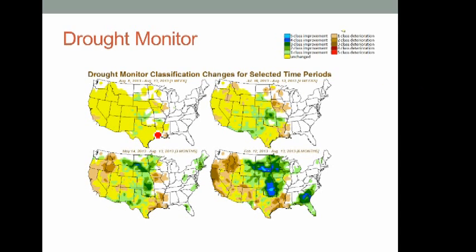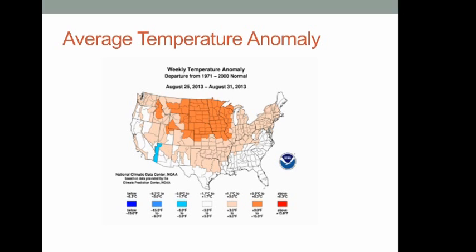Looking at how drought has changed — focusing on the four-week graphic — green shows where drought has improved and yellow where it's remained steady. There has been some improvement late this summer over the western part of Texas, while the eastern part has stayed about the same. Kansas shows a lot of green with heavier rain, and there's also improvement in parts of northeast Oklahoma. So recent trends have been either status quo or showing some improvement in those areas over the last four weeks.